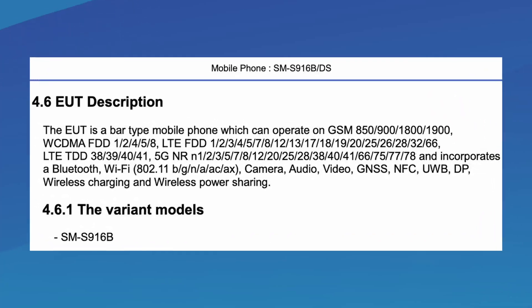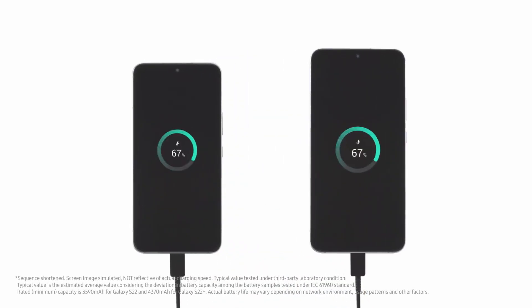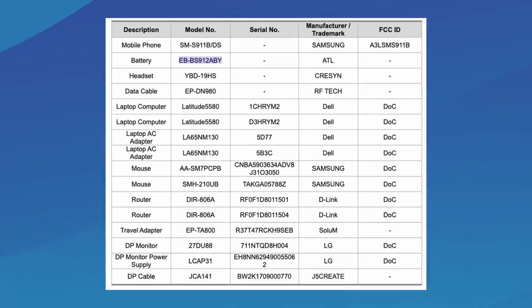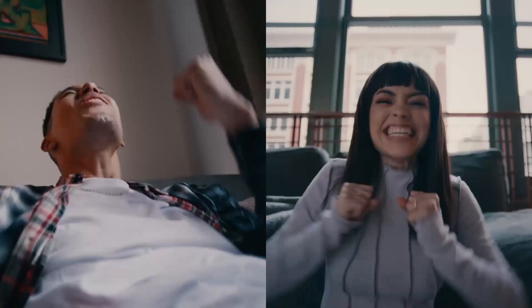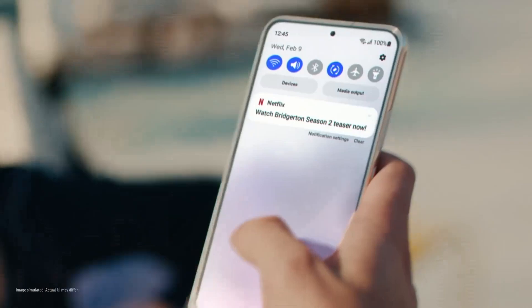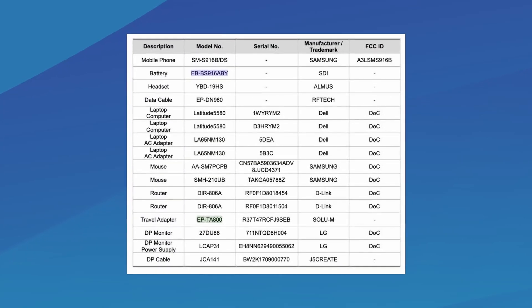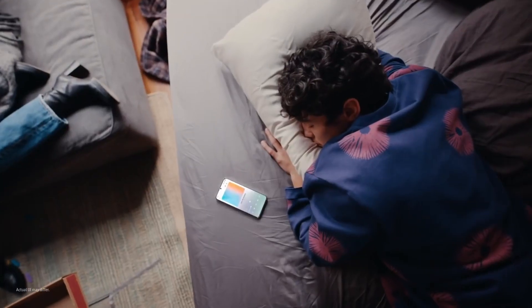The listings confirm that both phones will offer 25W fast charging support. The Galaxy S23 packs a battery with the model number EB-BS912ABI, which has a rated capacity of 3,785 mAh and a typical rating of 3,900 mAh. The Galaxy S23 Plus, on the other hand, has a rated capacity of 4,565 mAh for the EB-BS916ABI battery, and is likely to have a typical capacity of 4,700 mAh.